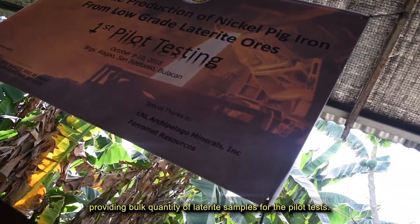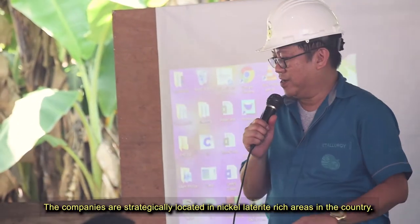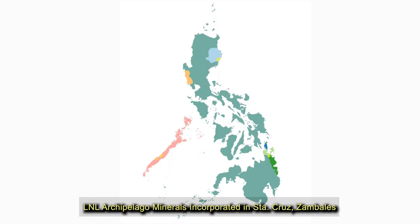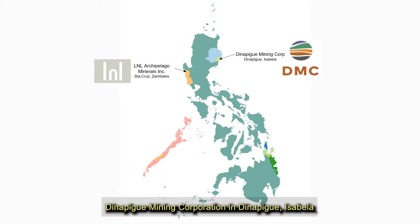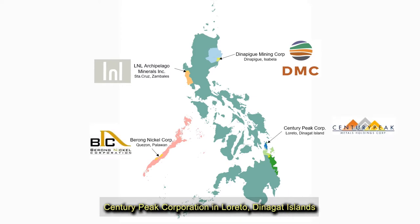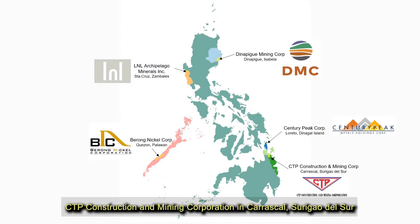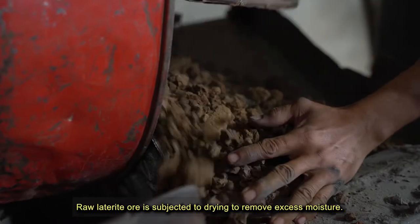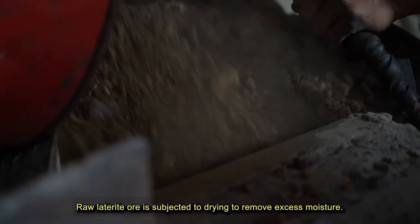Six companies assisted in the project, providing bulk quantities of laterite samples for the pilot test. The companies are strategically located in nickel laterite-rich areas in the country: L&L Archipelago Minerals Inc. in Santa Cruz, Zambales; Dinapigay Mining Corporation in Dinapigay, Isabela; Berong Nickel Corporation in Quezon, Palawan; Century Peak Corporation in Loreto, Dinagat Islands; CTP Construction and Mining Corporation in Carascal, Surigao del Norte; and Platinum Group Metals Corporation in Claver, Surigao del Norte.